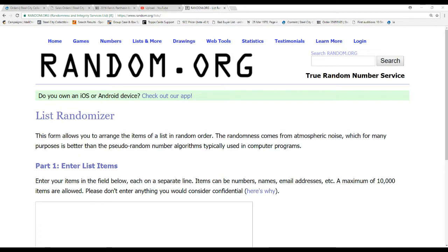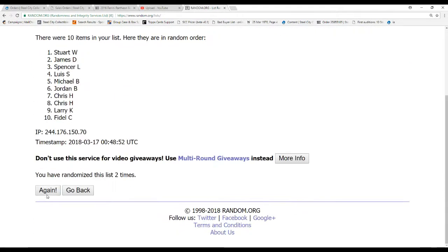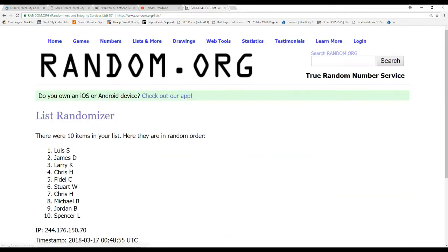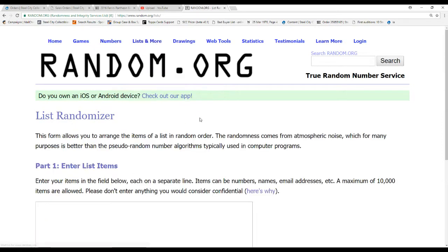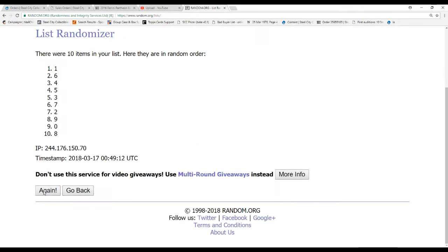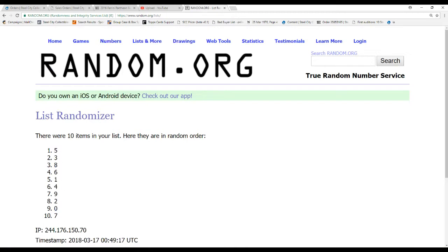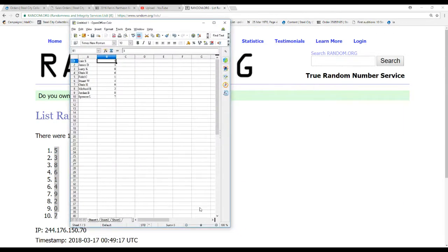So we've got ten names. We randomize these five times. We've got Luis S. on top and Spencer L. on the bottom. And then we've also got zero through nine — we'll do this one five times as well. We've got five on top and seven on the bottom.